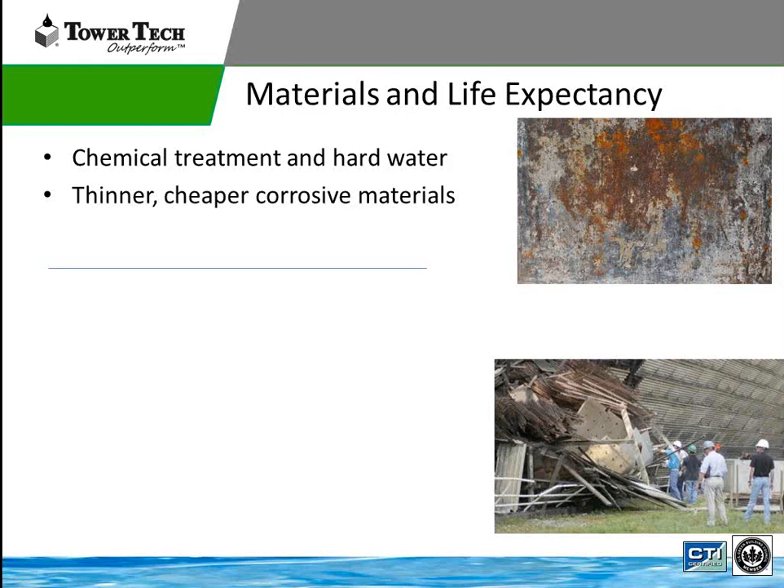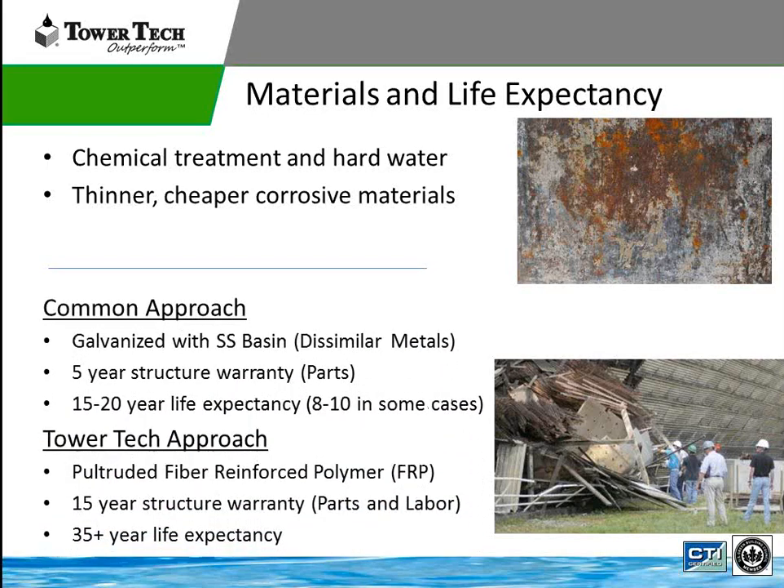On materials and life expectancy: manufacturers are trying to make a cost-effective cooling tower — the lowest dollar per ton at that tonnage. A common approach is using a galvanized tower with a stainless steel basin. But that creates dissimilar metals — galvanized sheet metal outside and stainless steel basin — causing galvanic corrosion. They offer a five-year structural parts warranty and have a typical life expectancy of 15 to 20 years. With poor water treatment or poor water quality, you could be looking at 8 to 10 years in some cases.